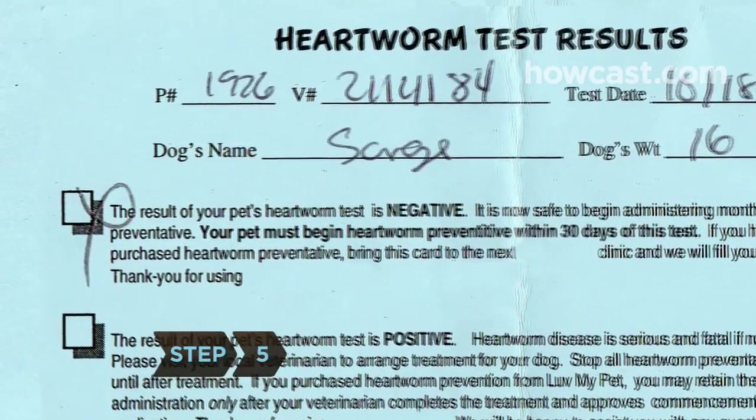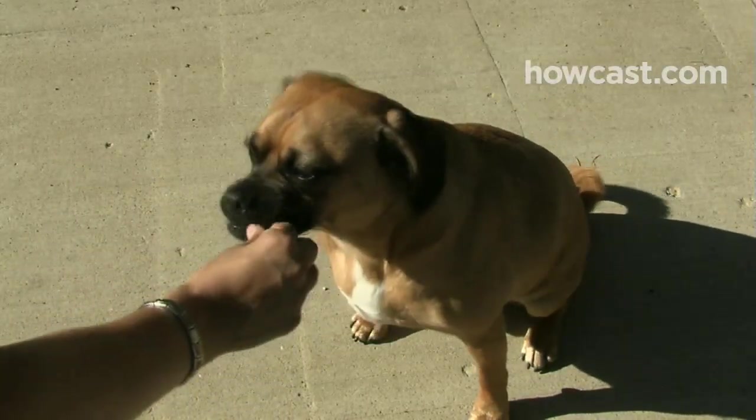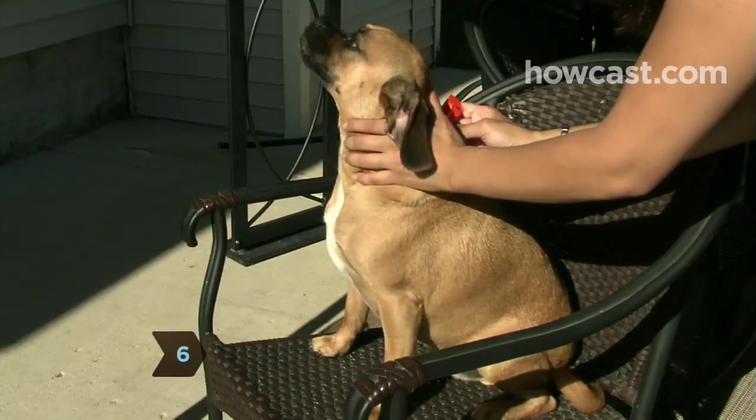Step 5. If heartworms are a problem in your area, have your pet tested and give them medication to protect them from heartworms, which are transmitted by mosquitoes. Step 6. Get rid of fleas by treating them monthly with a topical ointment from your veterinarian.